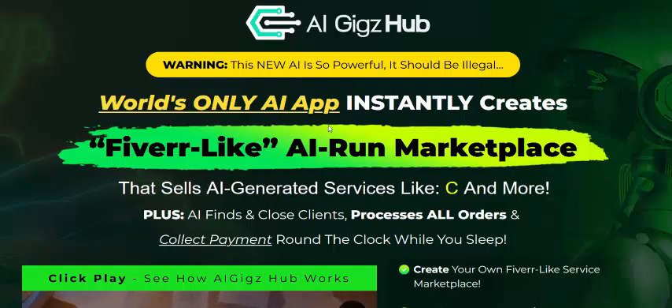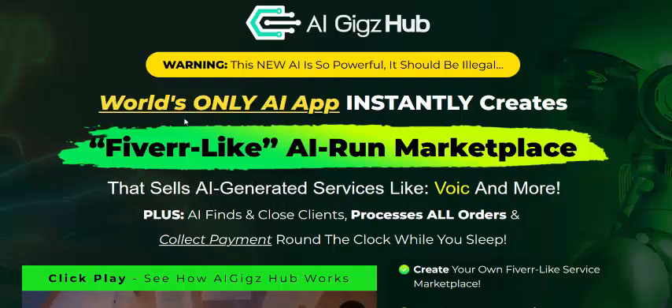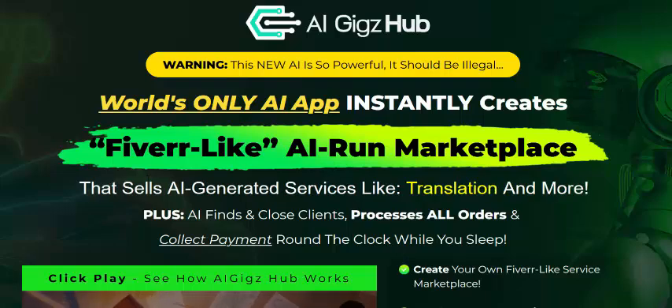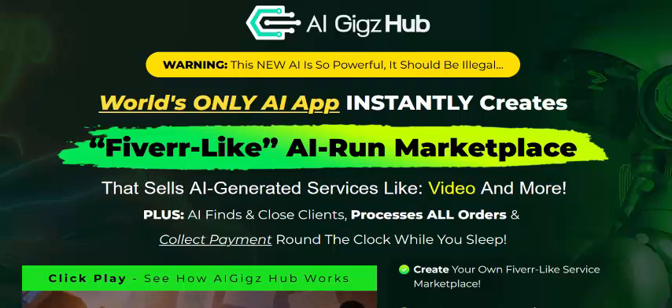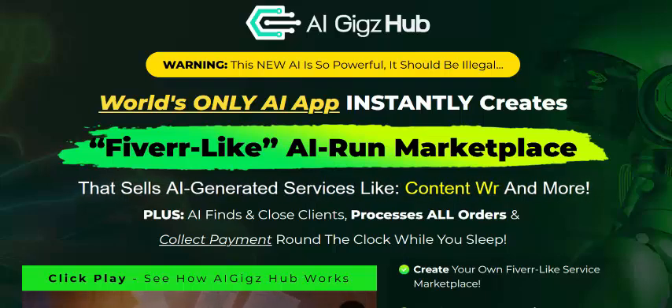Hi, welcome back to my YouTube channel. I'm reviewing this new launching software — its name is AI Geek Hub. This review covers only AI apps: instantly create a Fiverr-like AI-run marketplace.